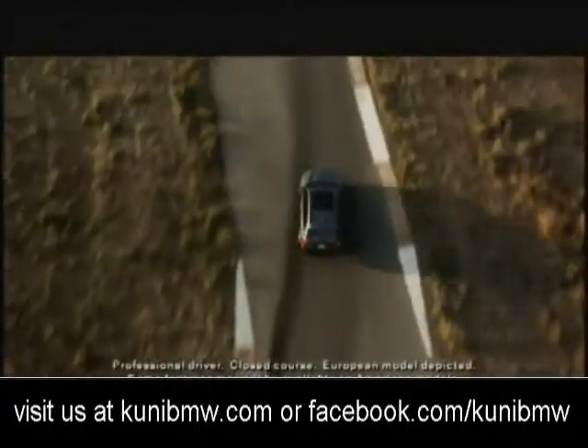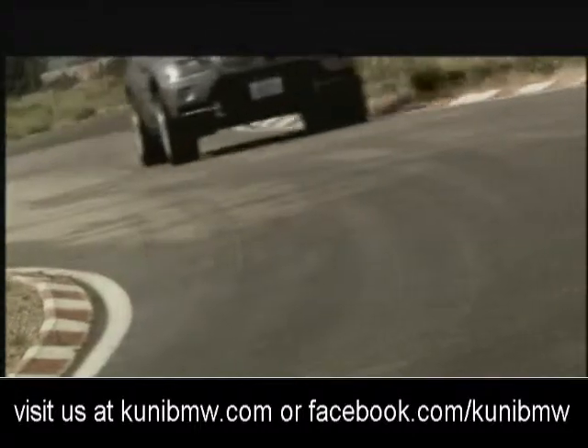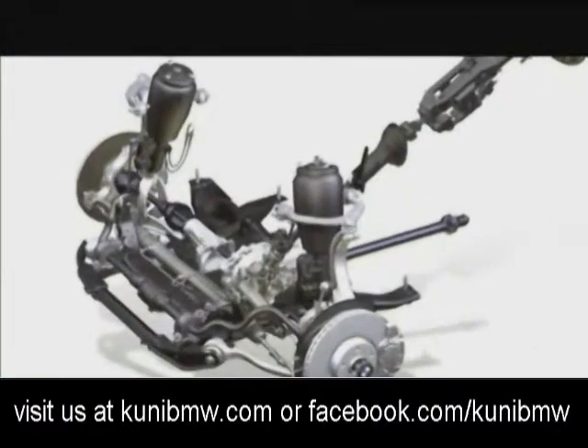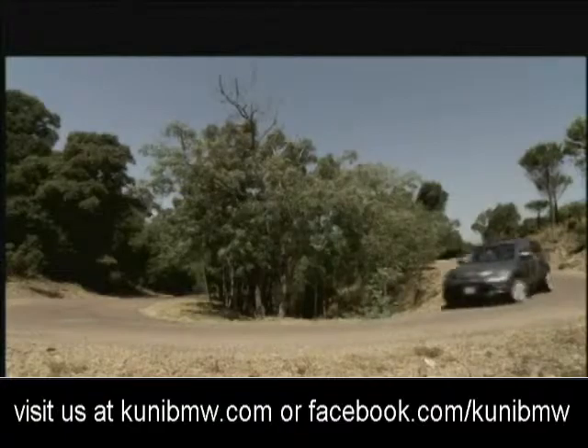To help you feel one with the road, the X5 has independent front and rear suspension systems that work beautifully together. The double wishbone front suspension optimizes tire contact with the road and makes the vehicle more capable of reaching impressively high cornering forces.